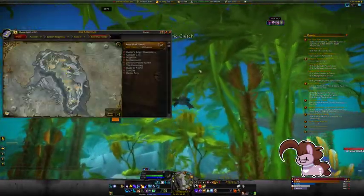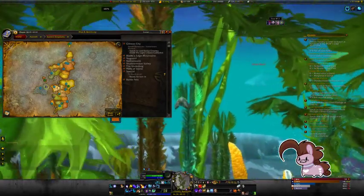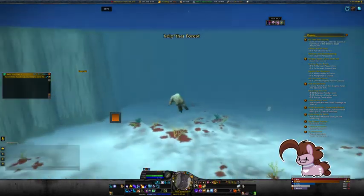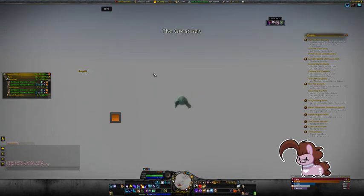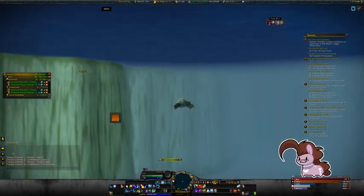I'm gonna swim to Stormwind real quick. I just wanna show you this. So while moving this insanely fast, you can kinda just... this is gonna be really loud. I should disable sound effects — it's probably still gonna play the sound when I get to fatigued water. Yeah, there's the sound.